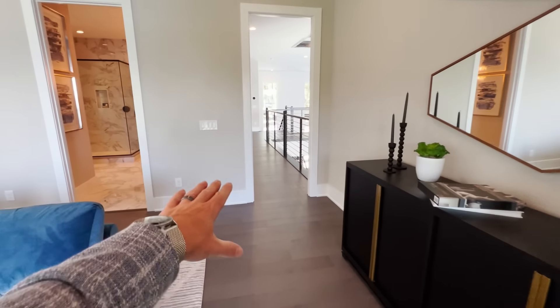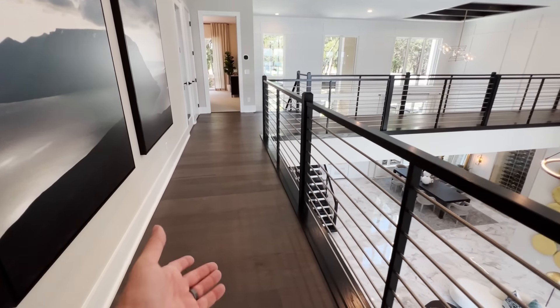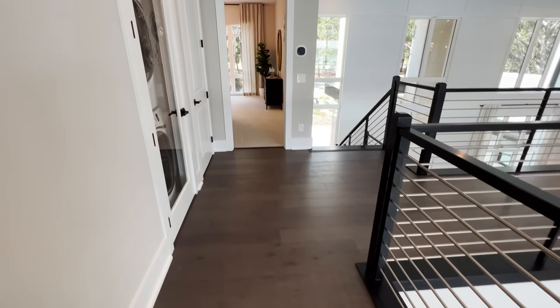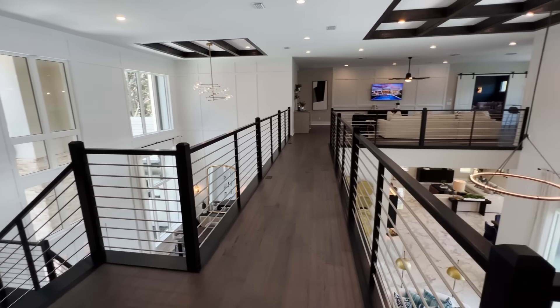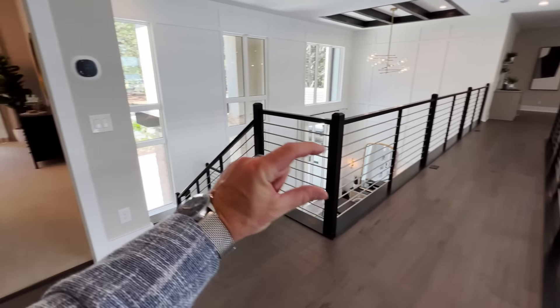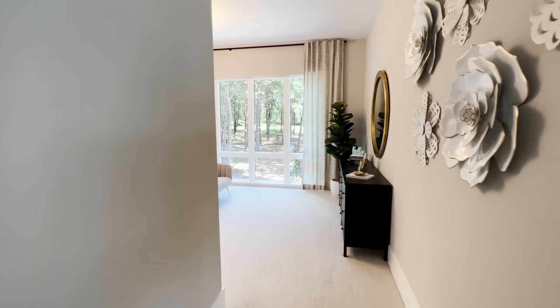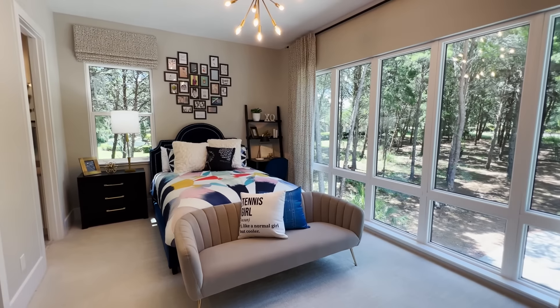One thing to point out in these large atrium-like spaces — sound does travel, and with hardwood floors up here, one of the upgrades you can do with the builder is get gypsum, which is a concrete-based product, like a mud they lay down to create sound deadening. That way, when you're walking upstairs with shoes on, it's not as noisy.